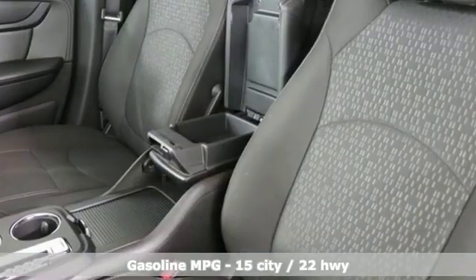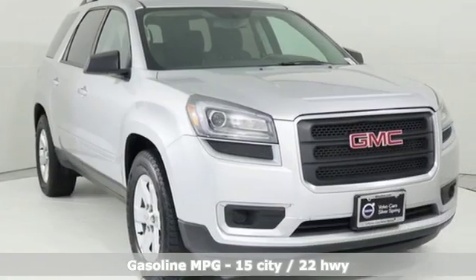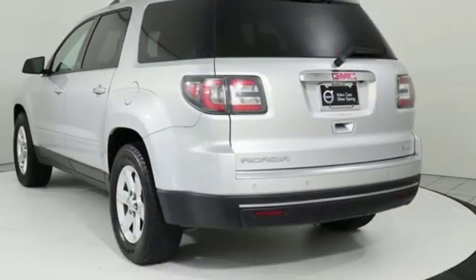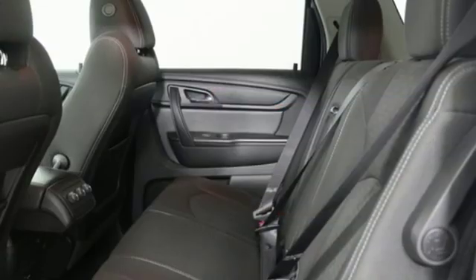V6 engine, front heated bucket seats, streaming audio, rear parking sensors, leather steering wheel, Wi-Fi hotspot, external memory control, express open and closed sliding and tilting sunroof, remote engine start and automatic transmission.